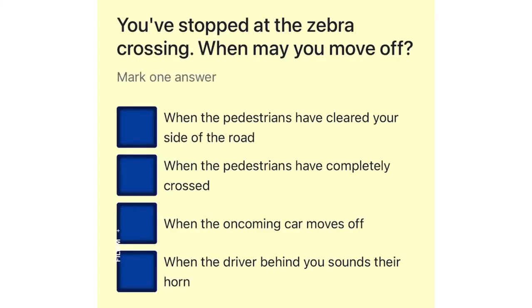You've stopped at the zebra crossing. When may you move off? When the pedestrians have cleared your side of the road. When the pedestrians have completely crossed. When the oncoming car moves off. When the driver behind you sounds their horn.